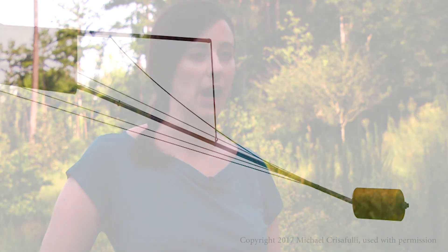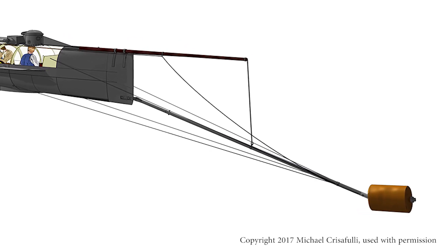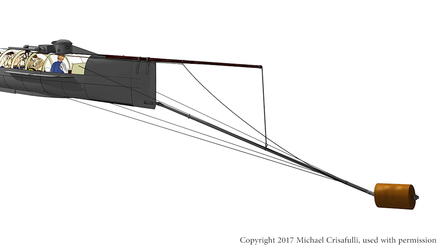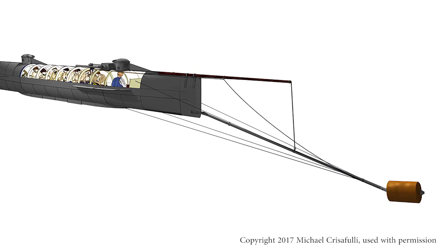The Hunley is the first successful combat submarine because it was the first submarine ever to actually sink an enemy ship during combat. The Hunley's weapon was a black powder torpedo — 135 pounds of black powder, about the size of a keg — and it was attached to a long spar that was on the bow of the Hunley.